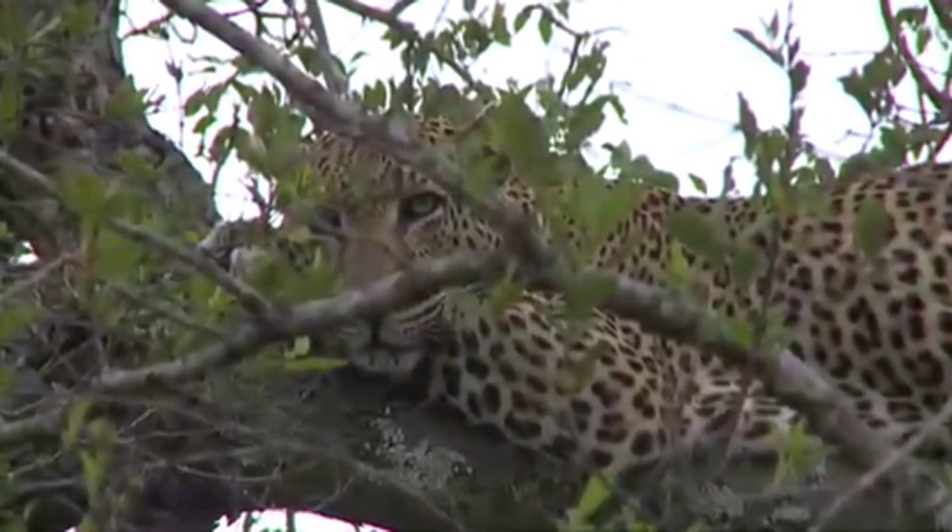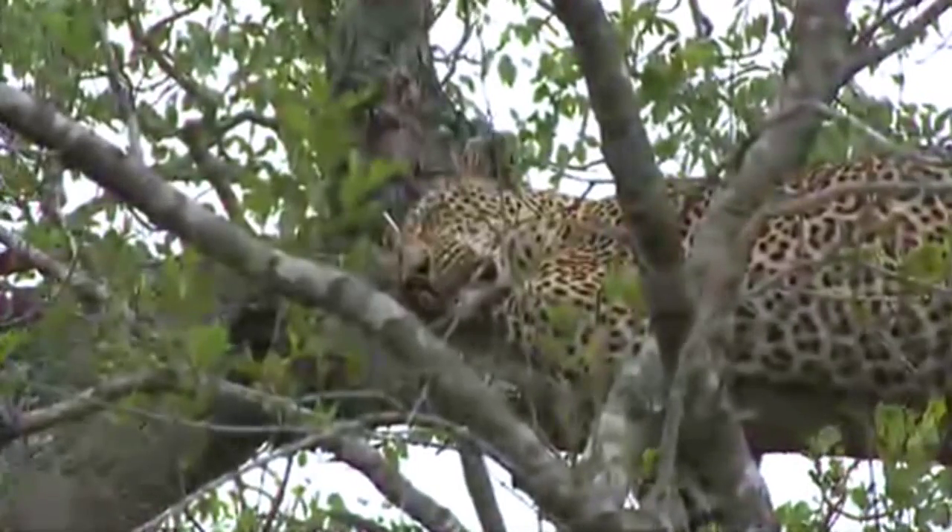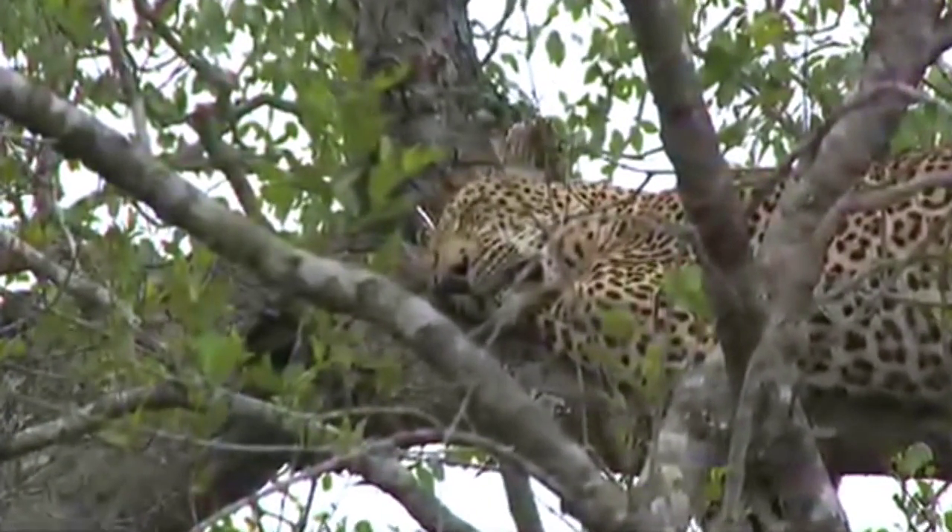He's my favourite. His name is Vula, which means rain. Big Cat Week, and that is a big cat there.